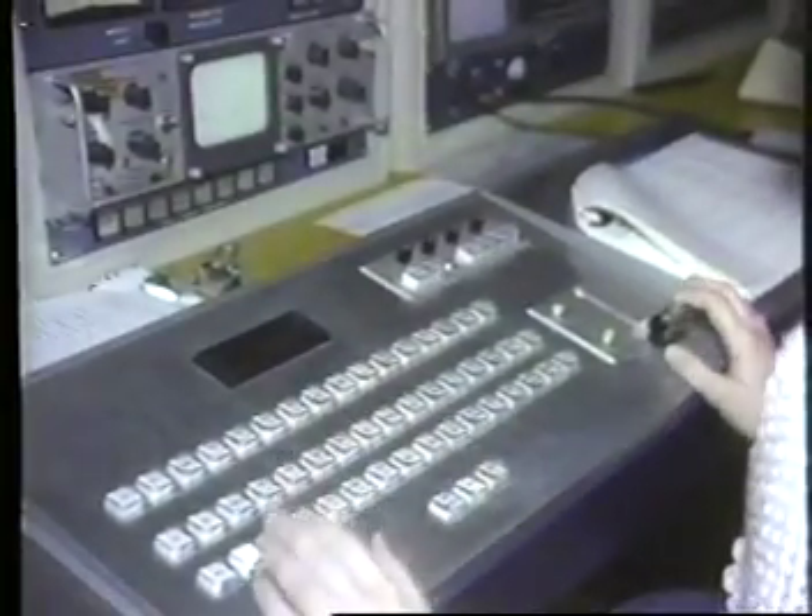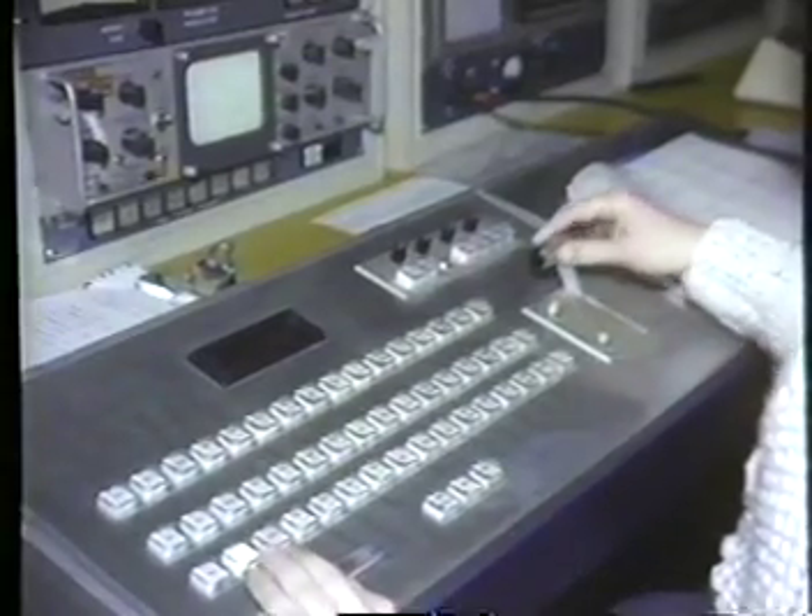Engineers also man the main control board all the time the station is on the air. From this warm and comfortable place in the control room, the engineers also remotely operate the transmitter, which is located 17 miles away and 2,000 feet above the Champlain Valley. Terry Mountain isn't the biggest mountain in the area, but the tower on top of it is another 1,000 feet high. And from that height, our signal heads to your home.